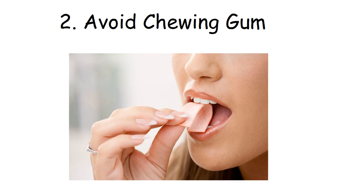2. Avoid chewing gum. Gum causes you to swallow air, and they often contain artificial sweeteners that cause bloating.